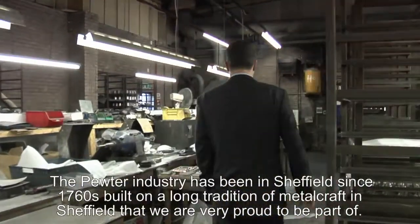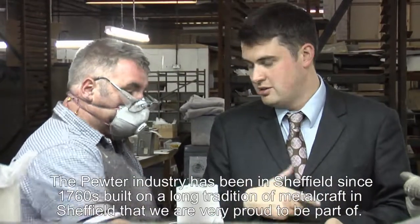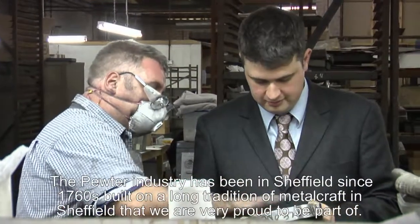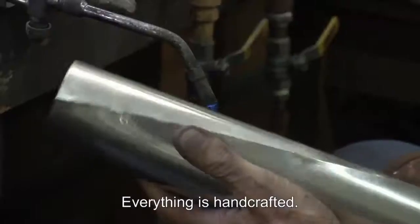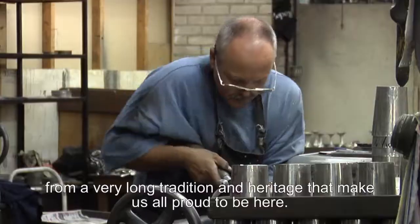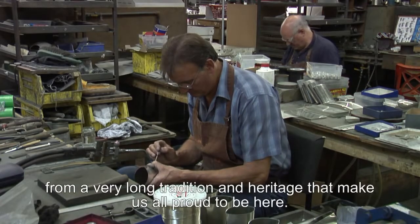The pewter industry has been in Sheffield since the 1760s and has built on a long tradition of metal craft in Sheffield, which we're extremely proud to be continuing the heritage and tradition of. The techniques we use are largely unchanged since that time. Everything is handcrafted by extremely skilled craftsmen and women who produce the finest quality products from a very long tradition and heritage.